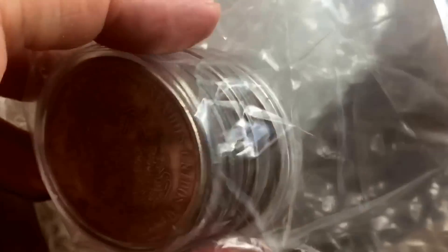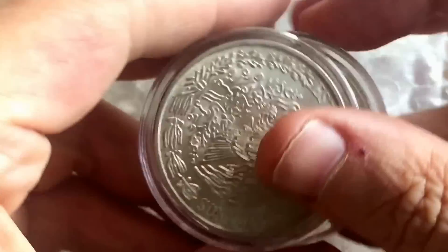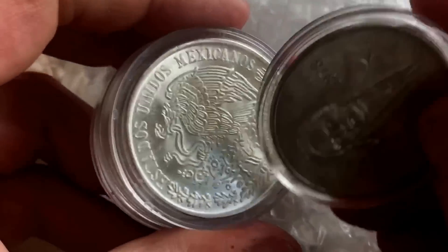Very well packaged — commendations to Hiho for lots of use of bubble wrap and protection. It's also really nice that all these coins were presented in capsules, which is always really nice to get a bit of protection going on.